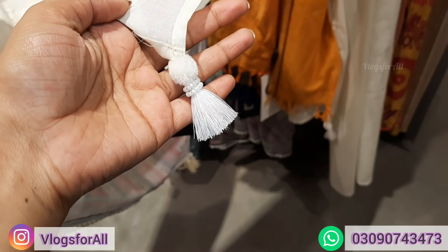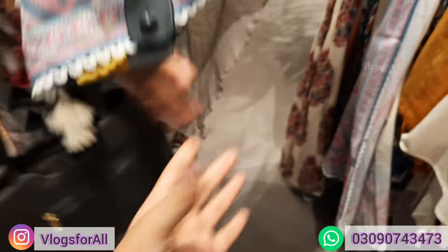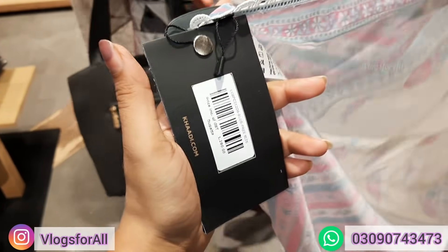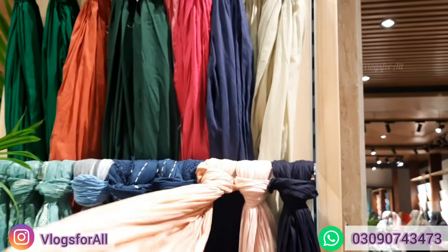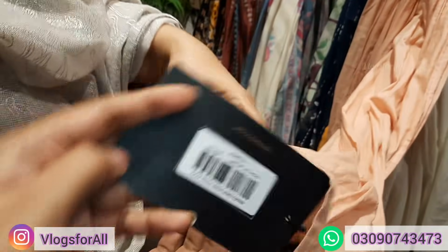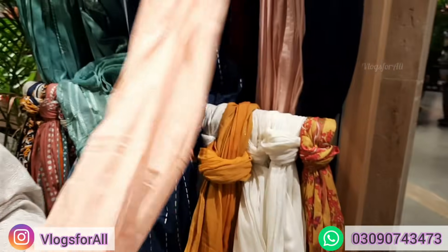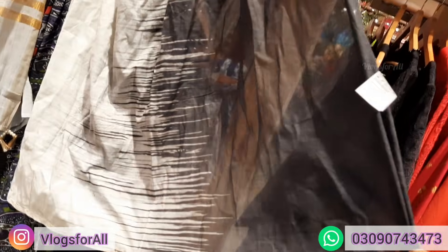This has four corners with tassels attached. This is also tassels attached, price is around 1290. This one is also one color, plain. Price is 890. This is tassels, this is greyish white and black.